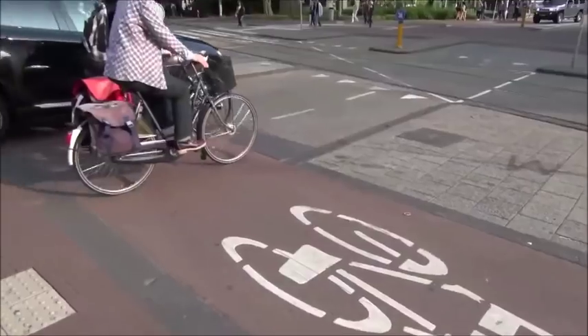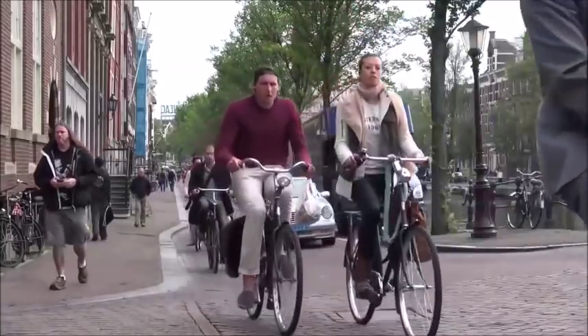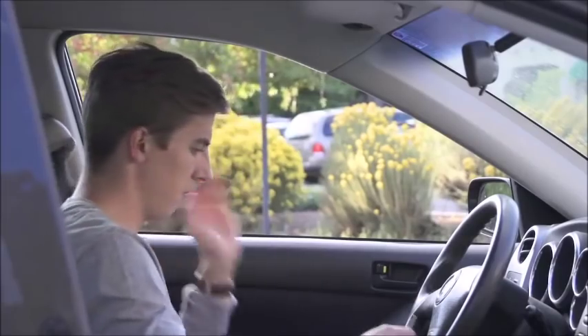In the Netherlands, this is pretty much the cultural norm — they even teach it in their driver's ed class. So next time you're opening up your car door, do as the Dutch do: the Dutch Reach.